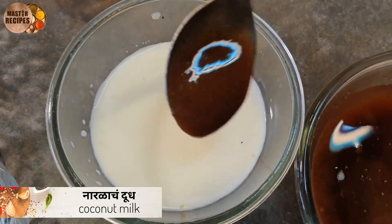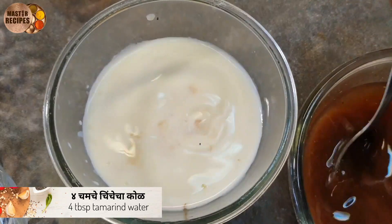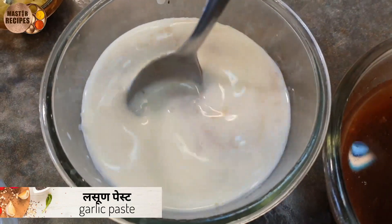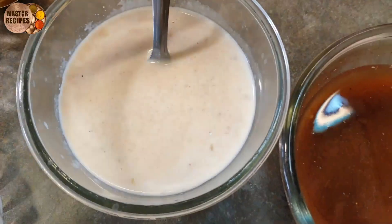Now we will make the bread. We will put 4-5 minutes of bread and put the paste in. We will put 1-5 minutes of bread.